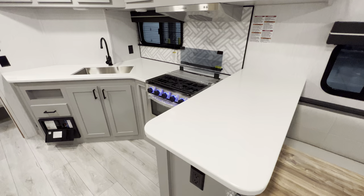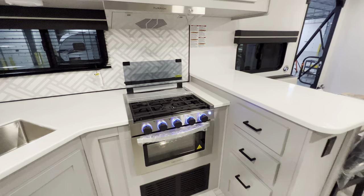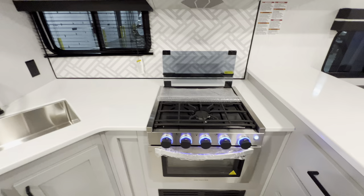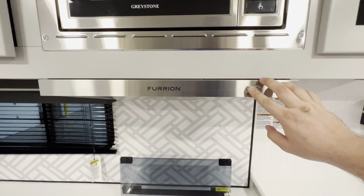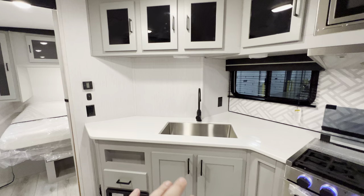North Trail also has solid surface countertops. I like how they butted this up right next to the table, with some more storage and a really nice clean crisp looking oven with a three-burner stovetop, so you can get all the fixings cooking at once. There's enough room to cook up a DiGiorno or maybe some Cornish hens if you're fancy. You've got the Furrion hood with the fan and the light, and your Greystone microwave with overhead storage above.